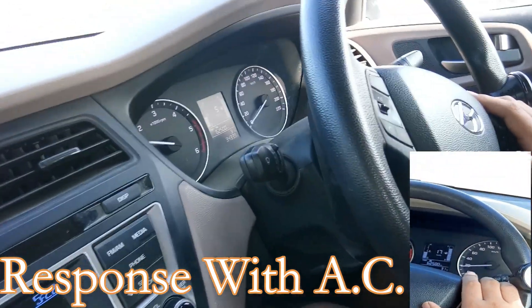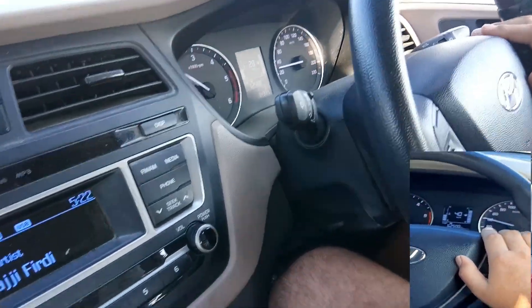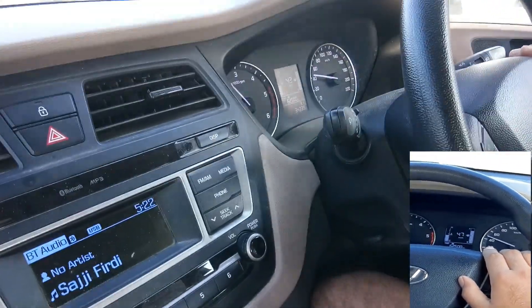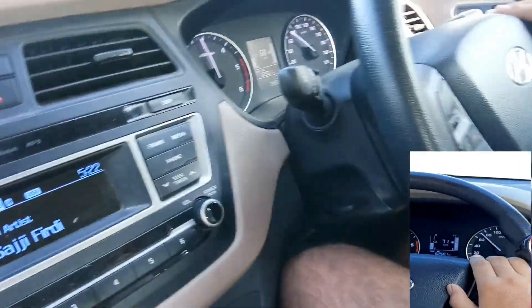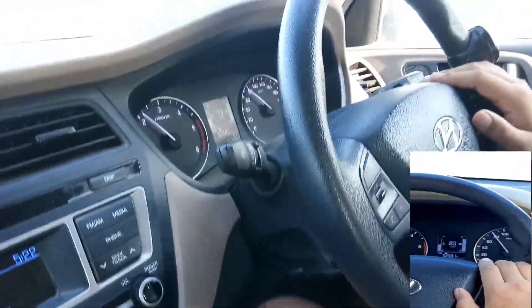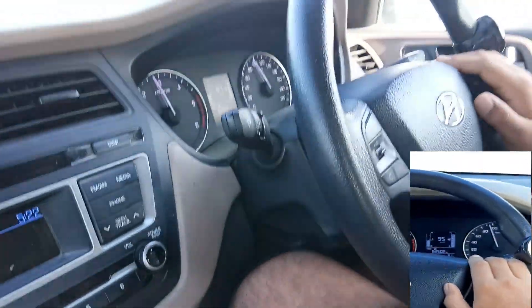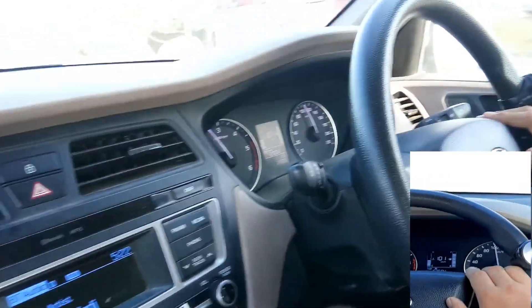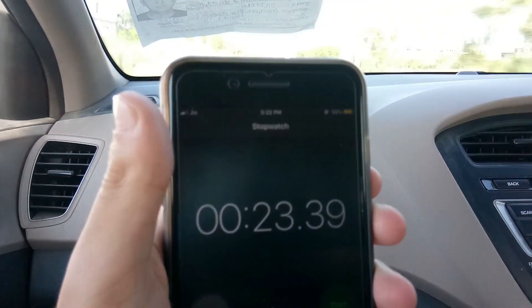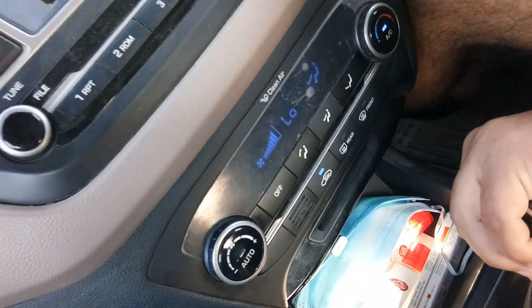One, two, three, start. One, two, three, start. This was the responsive AC.